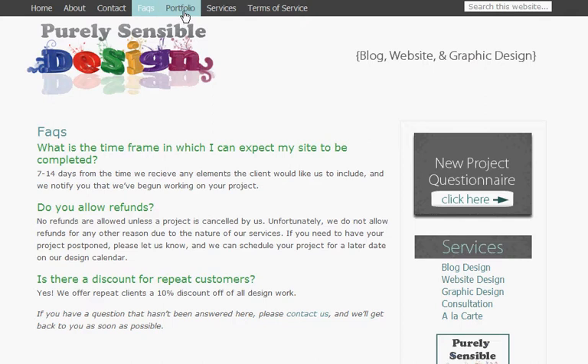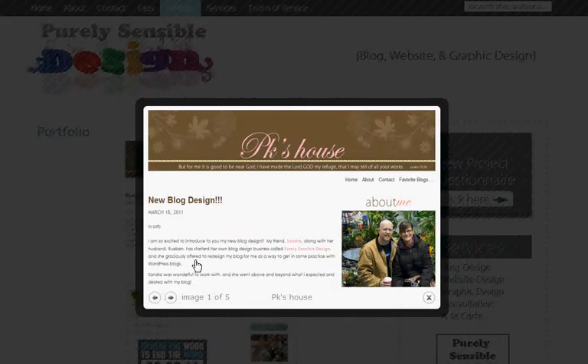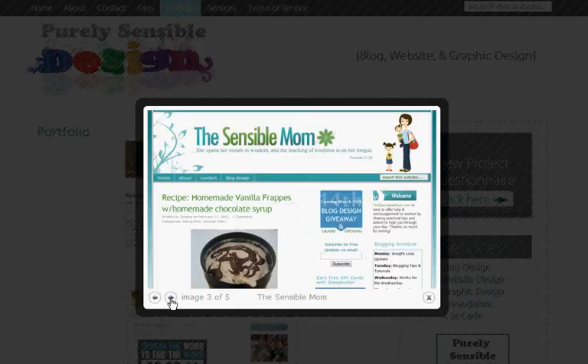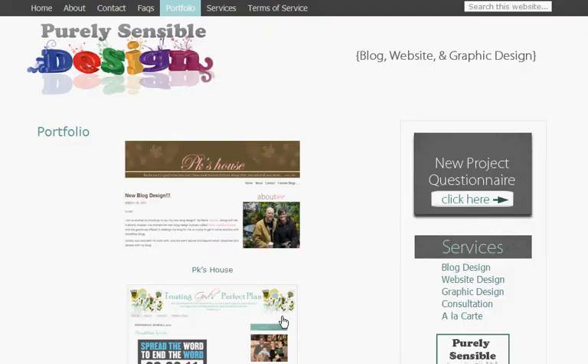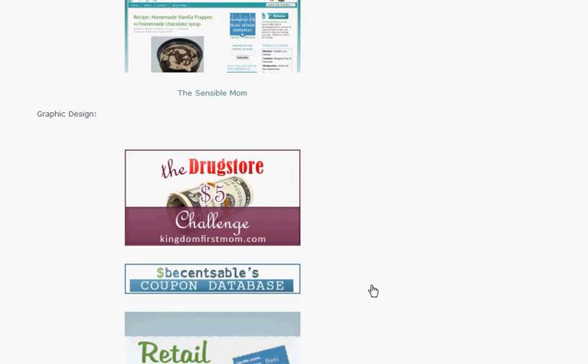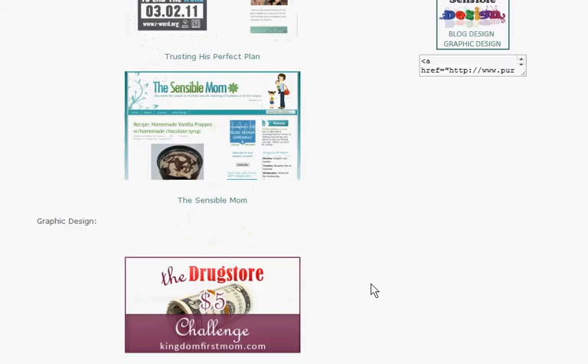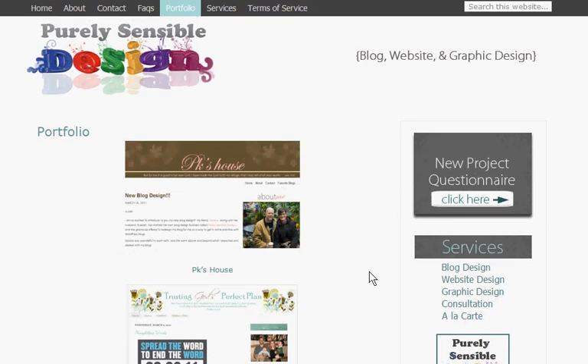Now let's go to my favorite page — the Portfolio page. Here's where you'll find some samples of projects that I've completed, including custom blog designs. This blog design was done on WordPress.com, this one is Blogger, and finally self-hosted WordPress. We'll also move down to some of the graphic design projects. This is just a sampling; I have a lot more and I'll be updating this page in the near future.